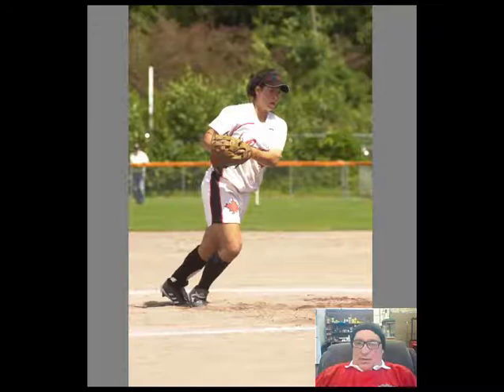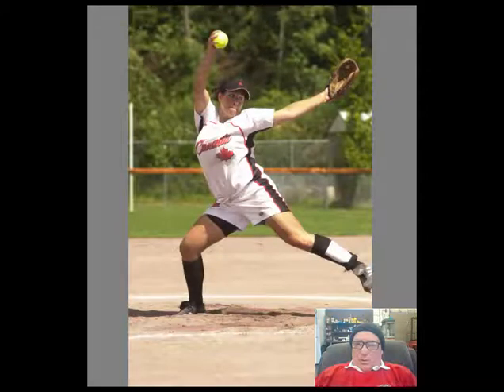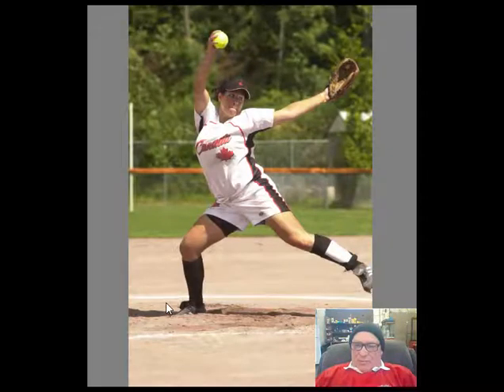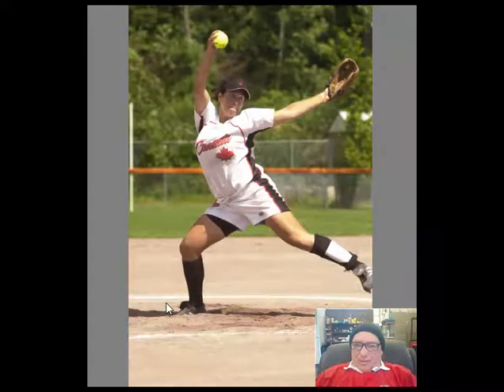Here is Robin — I forget her last name — she was one of the top pitchers for Team Canada a few years ago. She goes up in the motion and that is a classic bear stance. Take a look at her right foot with the cursor right there — it doesn't move too much, it just kind of turns. So I'm going to give her a bear.